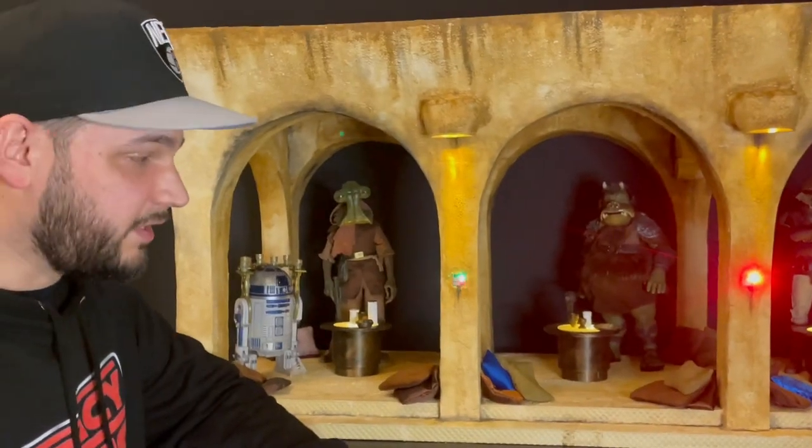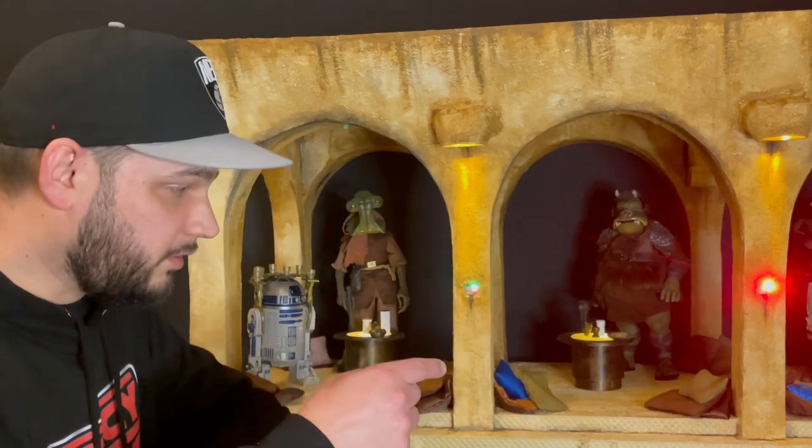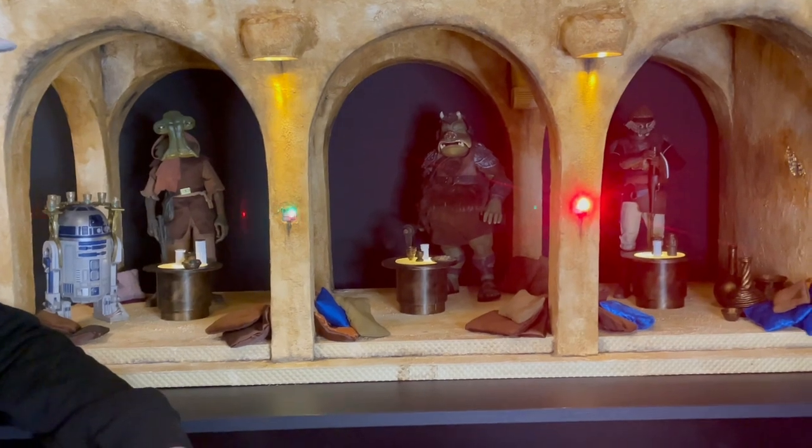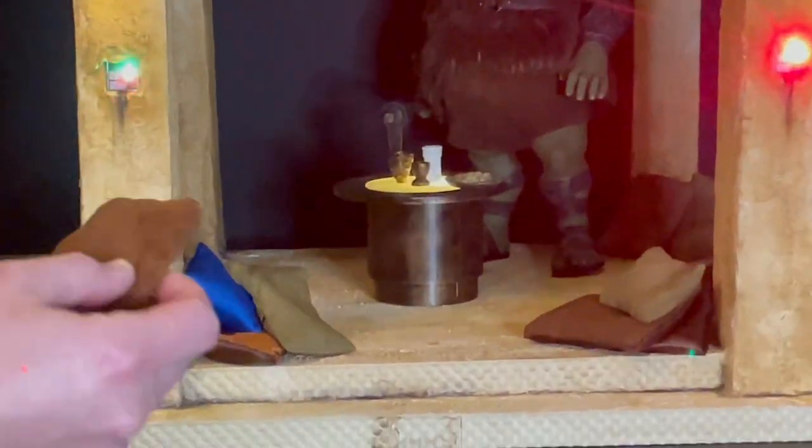This piece is very detailed. When you take a closer look, you can even see this pattern on the stairs, and also handmade pillows.